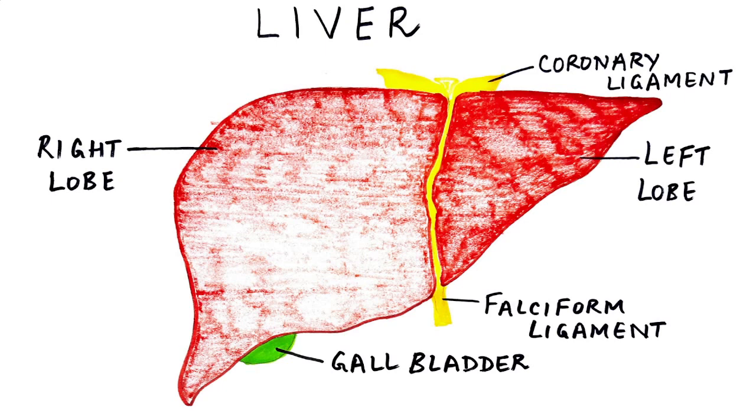The liver gets two-thirds of its blood supply via the portal vein, which brings blood straight from the gut. Large volumes of blood flow through the liver — about 1.5 liters per minute, which accounts for up to 2000 liters per day.